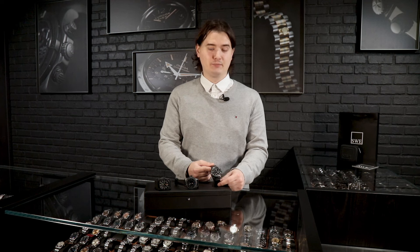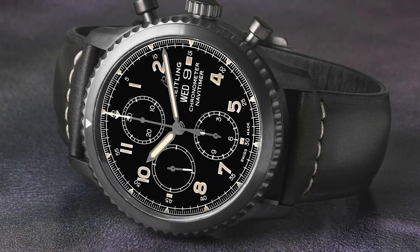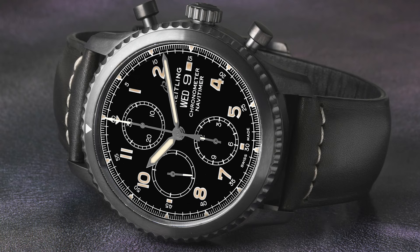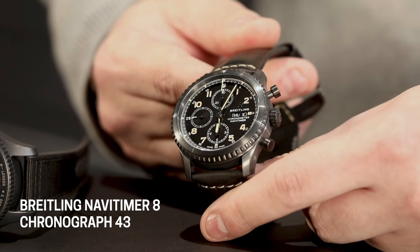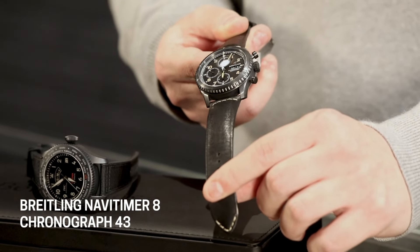This is a more simplified Navitimer model that has all the iconic characteristics, but is also a little bit simpler and easier to wear, read, and understand. It's a 43-millimeter timepiece, it has a chronograph function, and it's made from black DLC steel — stainless steel coated in black DLC just to give it a little more military look. The design of the watch is made to look vintage, with a dial that looks like it's tritium-patinated over time, even though it will shine brightly in dark environments. It's combined with a vintage-looking strap with stitching that also gives a little bit of tint for a vintage feel.